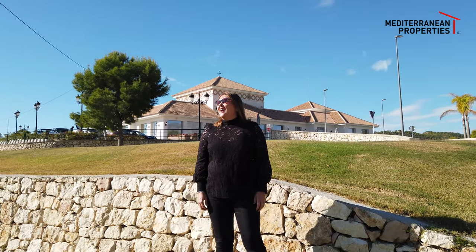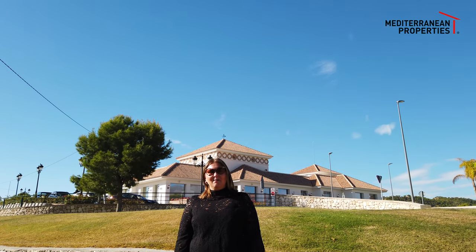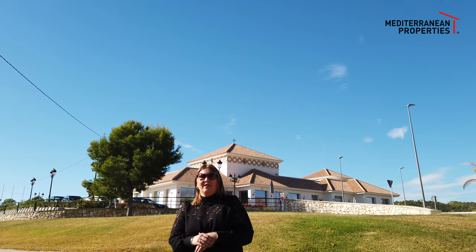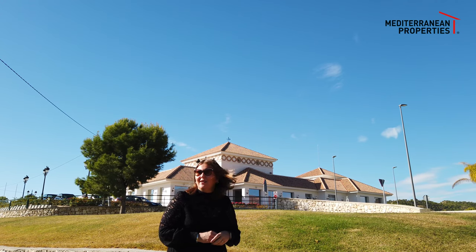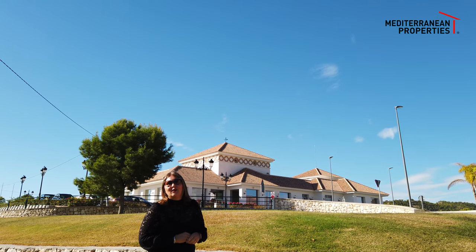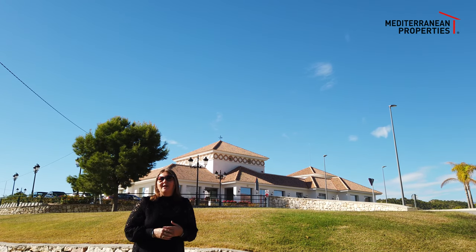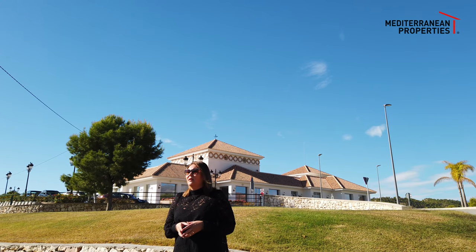Hello, good morning and welcome to this glorious day in October that we're spending here in Finistrat. Today Mediterranean Properties wanted to show you the golf course that we have here in the area with its actual golf club membership. We just wanted to give you a bit of an explanation of where we are — we are based in Finistrat, which is literally a 10-minute drive from Benidorm.